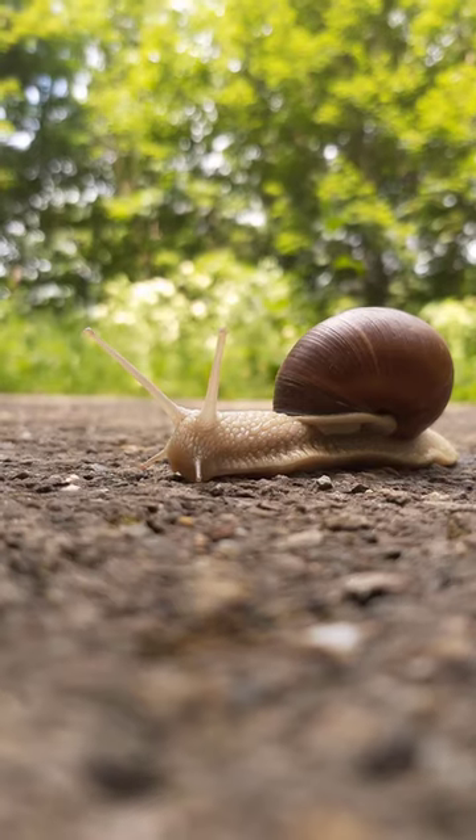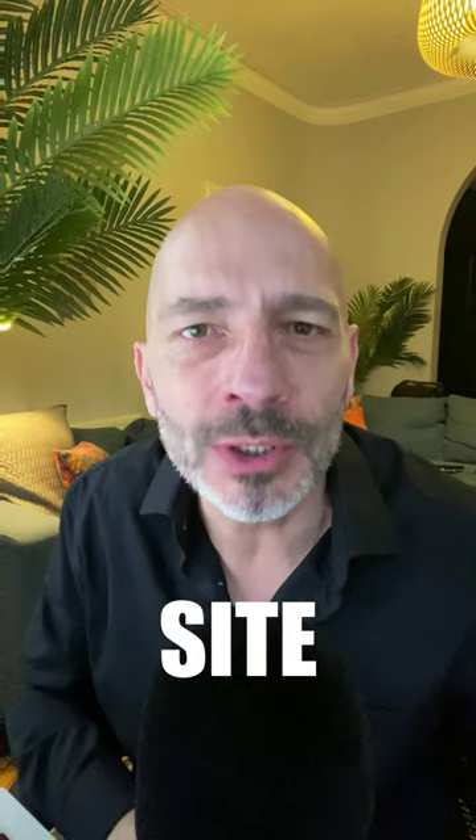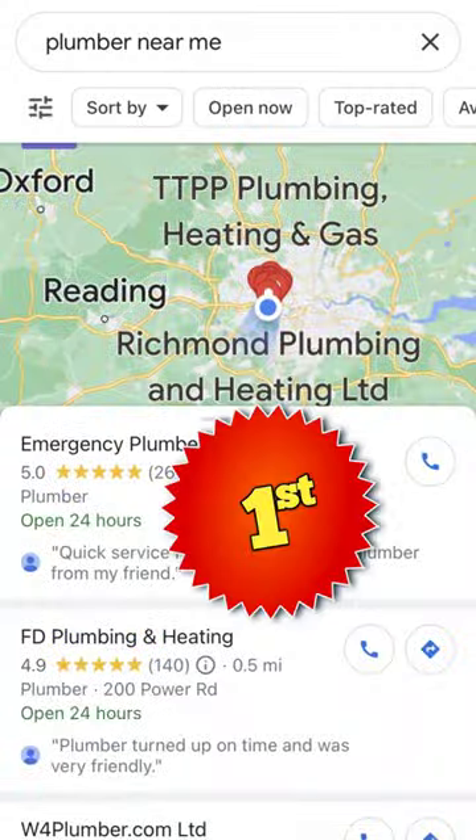No one likes to wait, so if your website is as slow as this, visitors will leave. This will affect your business. Your website speed is so important that Google uses it as a ranking factor, so making your website faster may result in higher rankings. But first, you need to find out how fast your website really is.